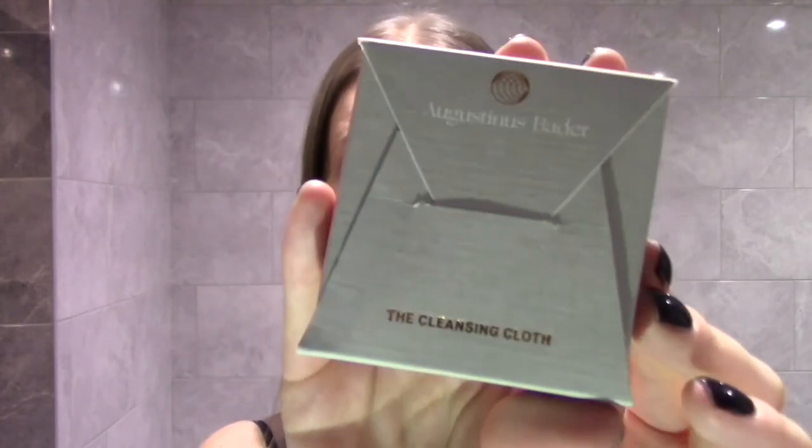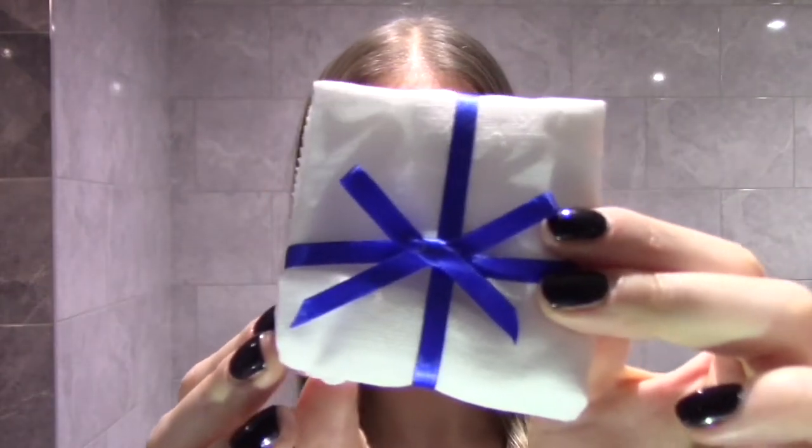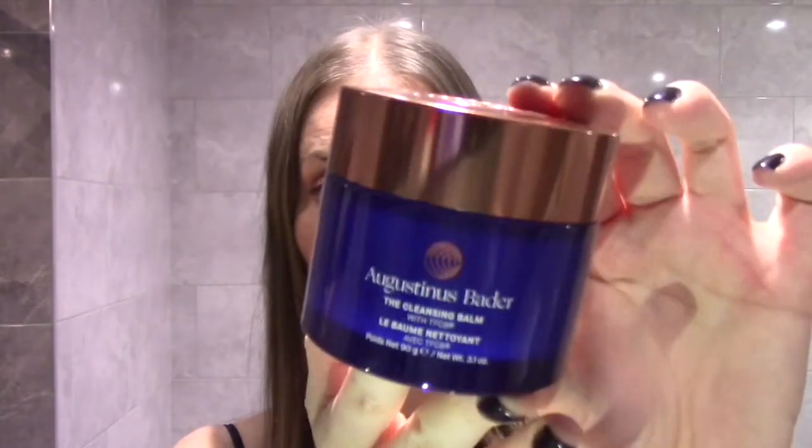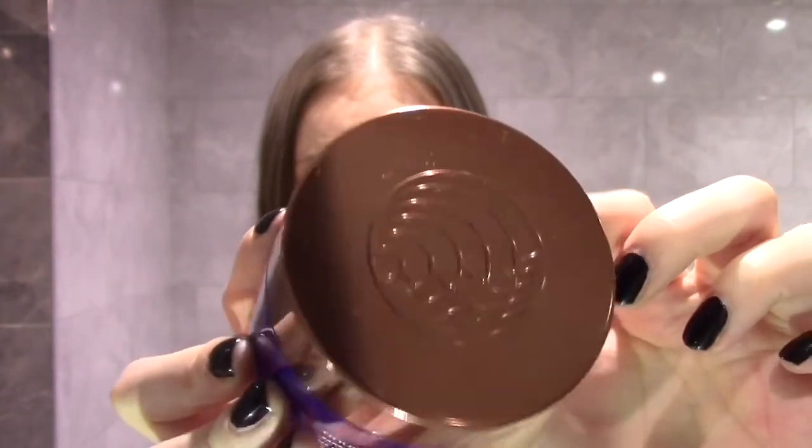It comes with its own cleansing cloth, which is standard with a lot of cleansing balms but still really nice to have. It comes in its own little cardboard pouch, which is really cute, as is the way it comes wrapped up in a gorgeous Bader Blue bow. Really cute touch — we'd expect nothing less from this bougiest of brands. It just comes with a muslin cloth as is the norm for these types of cleansing balms, which gives that little bit of exfoliation. The packaging is gorgeous — blue glass and that lovely copper lid looks stunning.